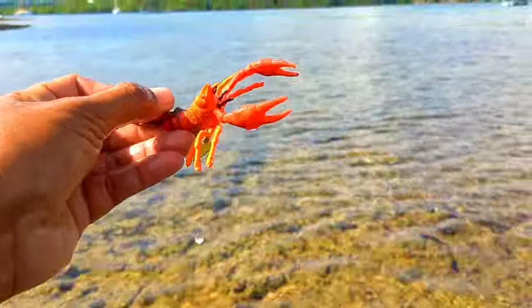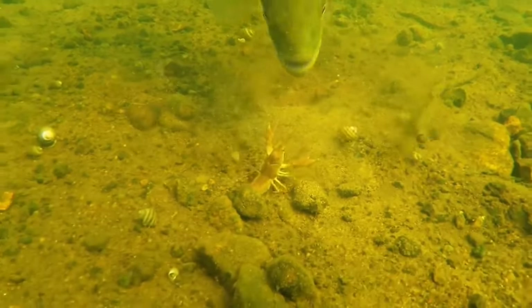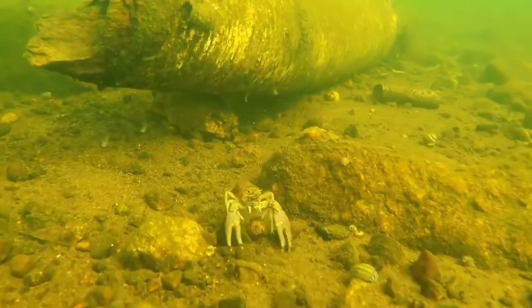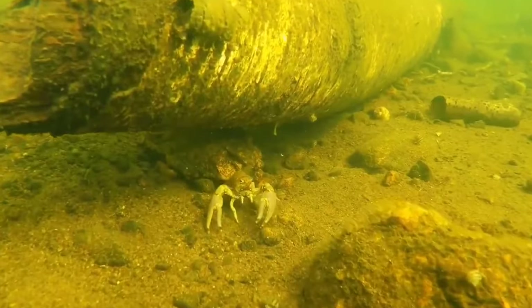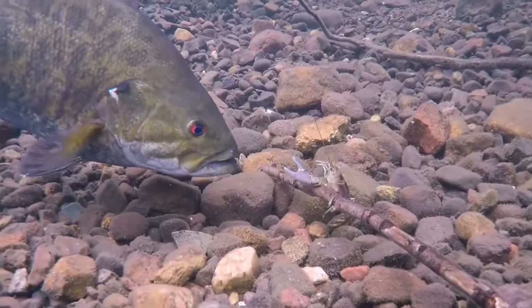This is a coral shrimp. Coral shrimp have several defense mechanisms to evade predators, such as changing body color, hiding in coral crevices or rocks, and swimming swiftly to escape. Some species also have the ability to quickly wriggle free from a predator's grasp.